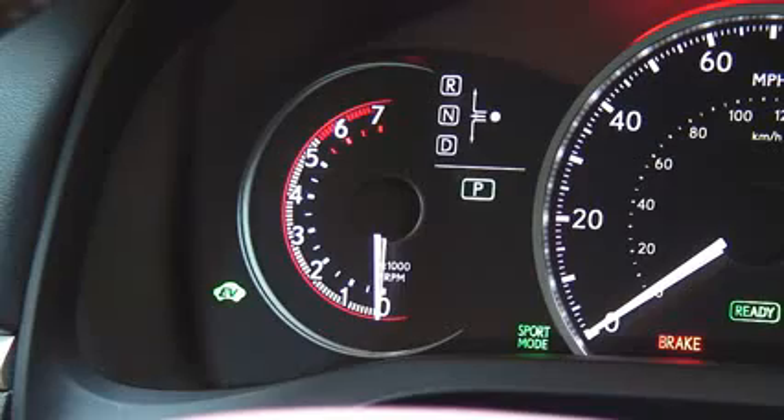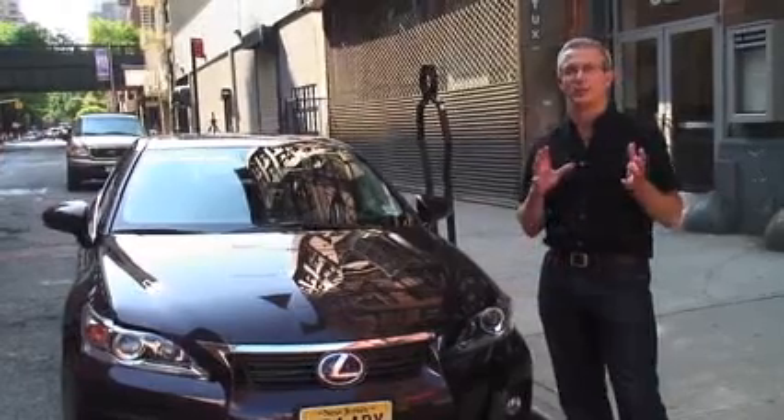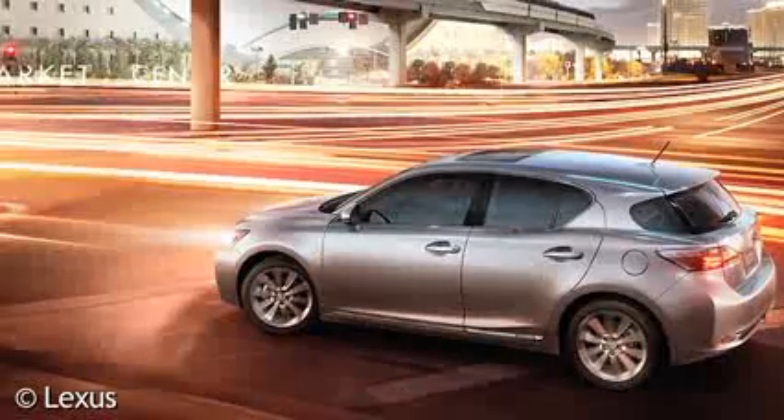It also has a great driving mode called Sport, which makes it really fun to drive, although your mileage will go down when you do that.